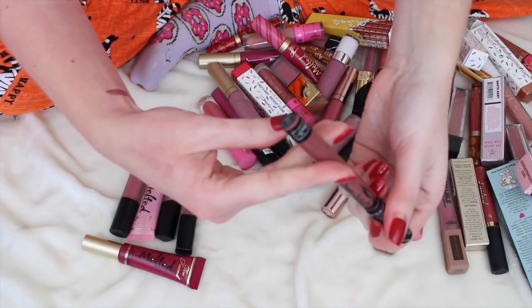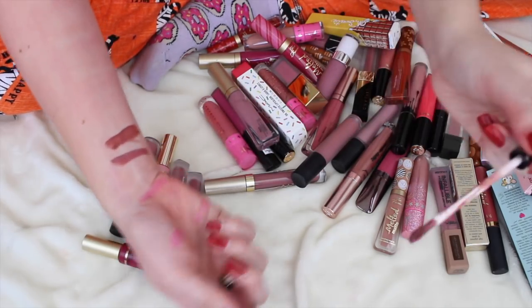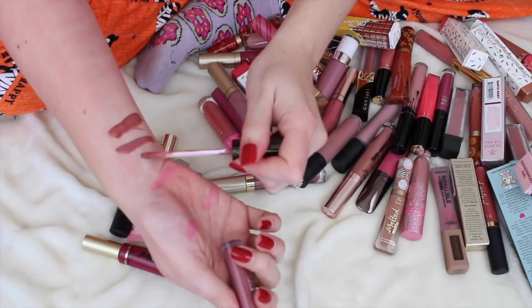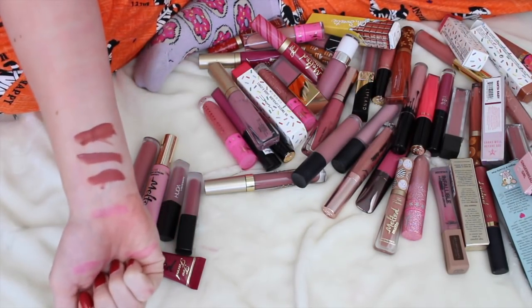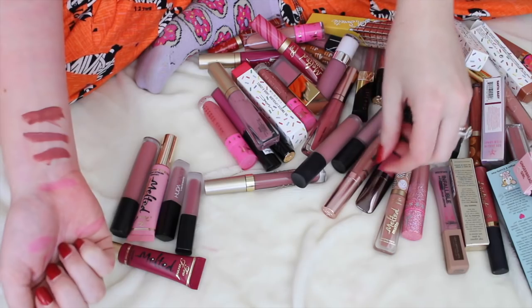This is Lolita — look at how similar those are. Lolita's more brown though. I might keep both of those. I might not need to keep this Ofra though — yeah, I'm going to get rid of the Ofra because it's nearly identical to the Marc Jacobs.